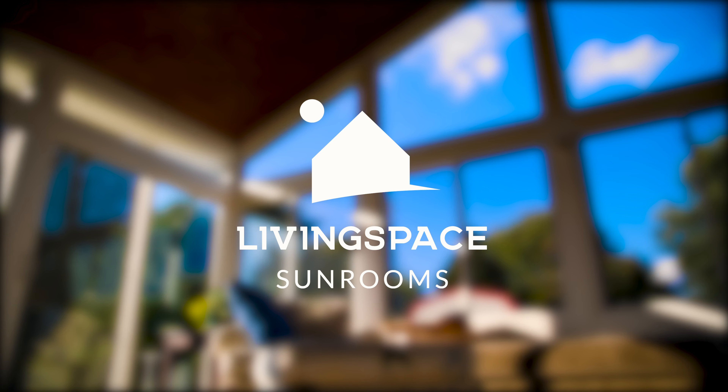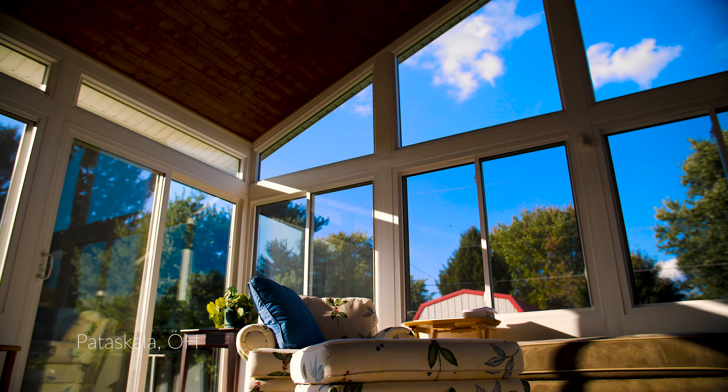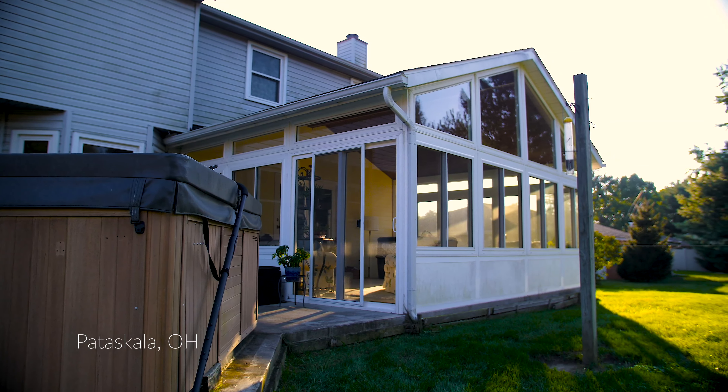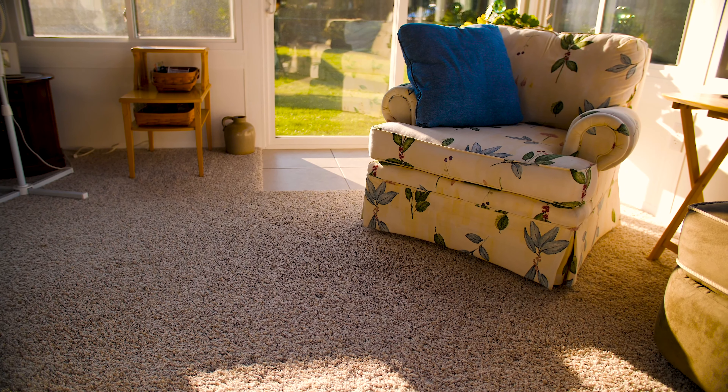Originally it was going to be more of a sunroom, but we loved it so much it became a living space. We put tile in because we have a hot tub — coming out the sliding doors, we ended up putting a sliding door on each side. So when you come out, the tile is there and we can kick our shoes off.